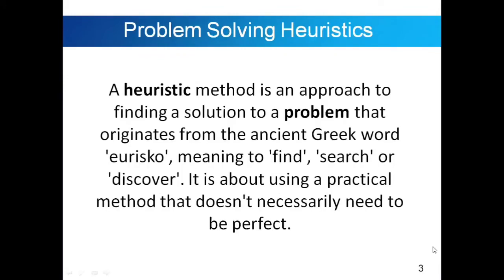Problem Solving Heuristics. A heuristic method is an approach to finding a solution to a problem. It originates from the ancient Greek word 'heurisco' meaning to find, search, or discover. It is about using a practical method that doesn't necessarily need to be perfect. When we say heuristic, it is enabling someone to discover or learn something for themselves. Our keywords there would be self-discovery or self-learning.